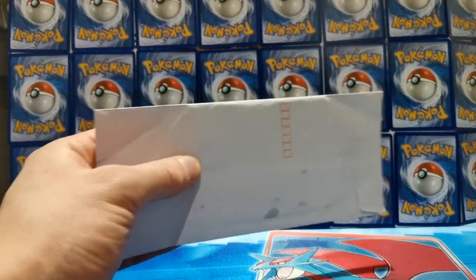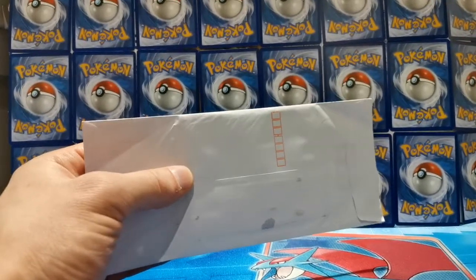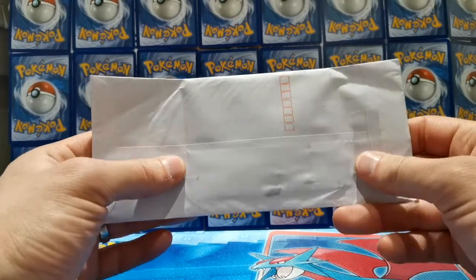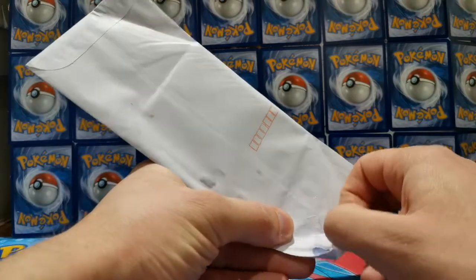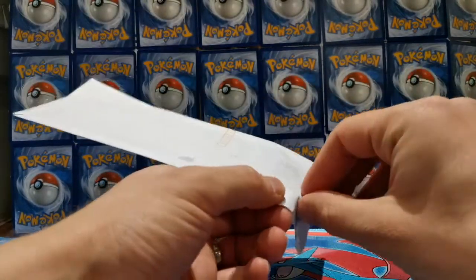How's it going guys, and welcome back to Finding Charizard. Today is just going to be a quick video because I've got some mail that has come all the way from Japan. I have ordered the Charizard Illustrator cards so I thought I would share this unboxing with you guys. I've ordered two, and I am hoping that I can get one sent away for PSA grading.